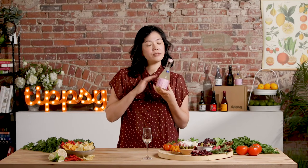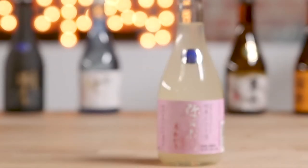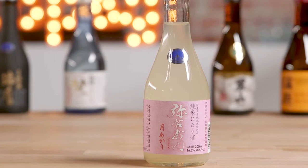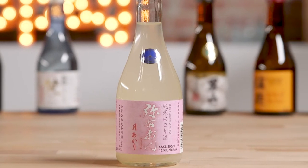Nigori means cloudy and this one is a Usu Nigori, which is a lightly cloudy version. There are different degrees of cloudiness and also different degrees of sweetness you'll find in this type of sake. All the sweetness is natural — it's actually the starch from the rice that gets converted into the sugars.